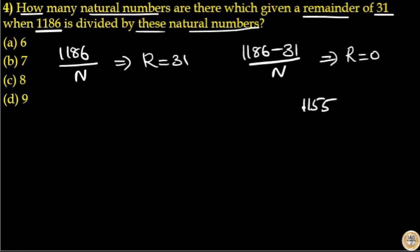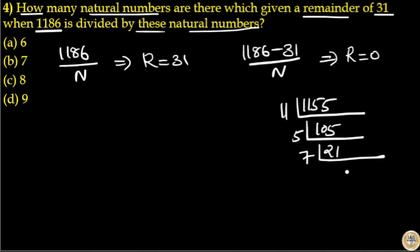So to find these natural numbers, you have to find the factors of 1155. Here, 11 goes 105 times in 1155, and 5 goes 21 times in 105, and 7 goes 3 times in 21, and 3 goes 1 time in 3.